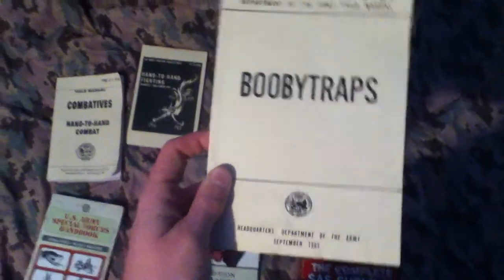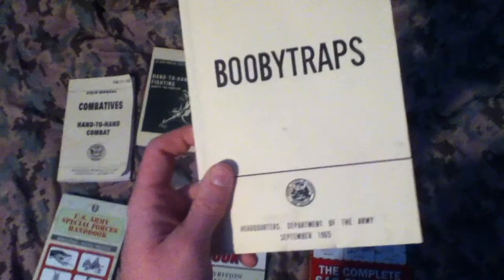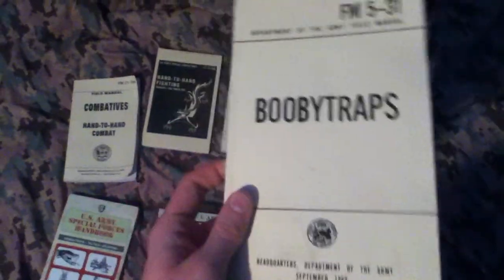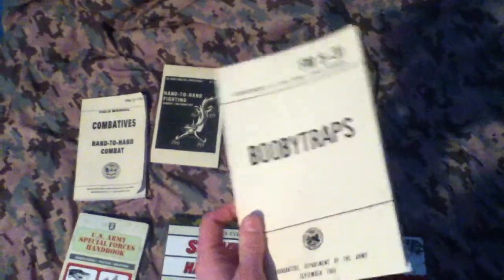Booby Traps. This is kind of interesting, but kind of almost disappointing because most of them require either a grenade or some type of explosive, so that's pretty hard and there's not really much you can do with that.